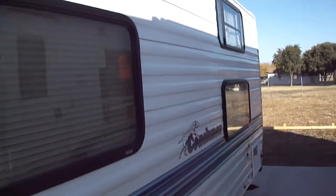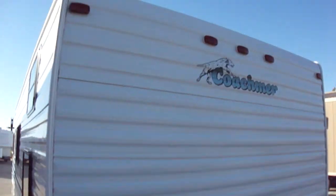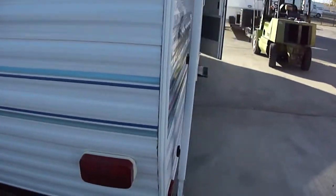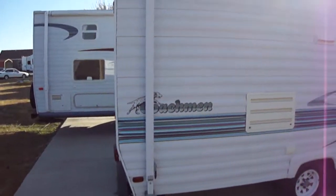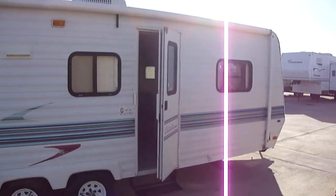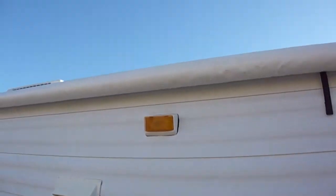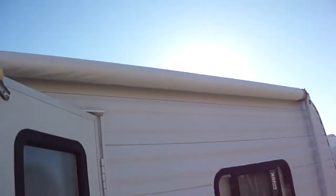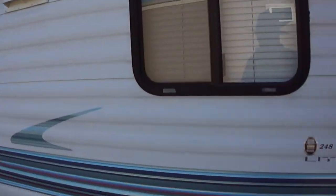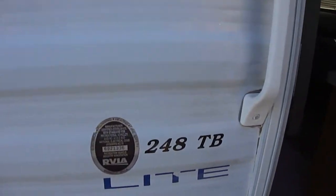This one is in pristine condition. It does have an aluminum skin. We just got this one in a couple days ago, and it's gone through our reconditioning process and is in almost like-new condition. We've got a nice big full-length awning out here so you can have your party on the patio. This is model 248TB.